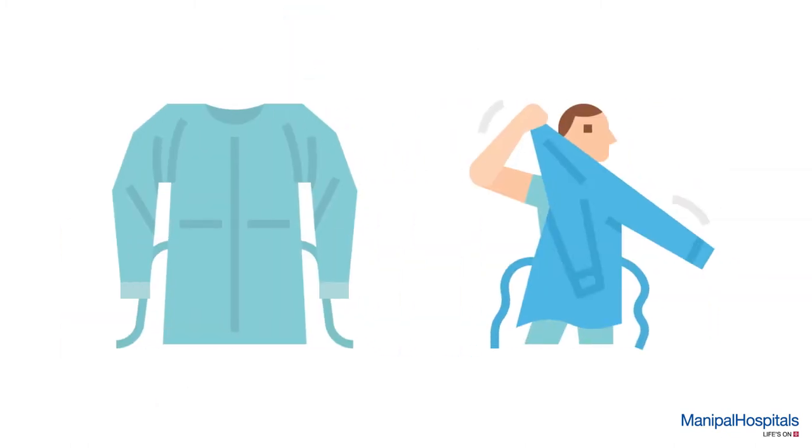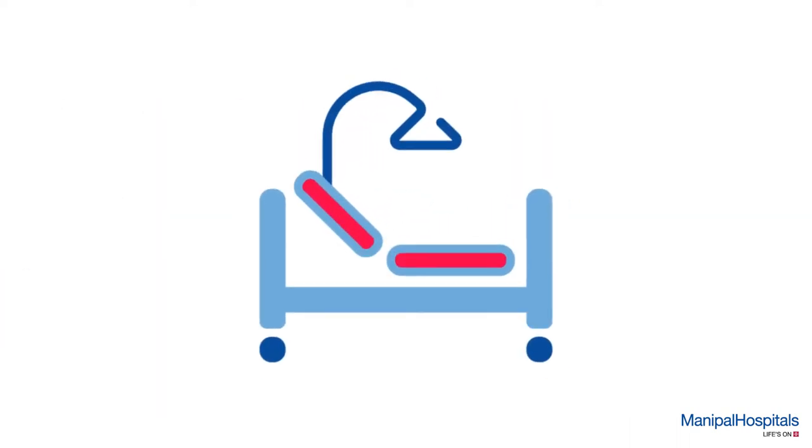For this procedure, you are given a hospital gown to change into and settled comfortably in a private area throughout the procedure.